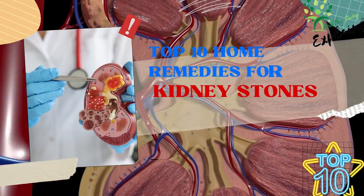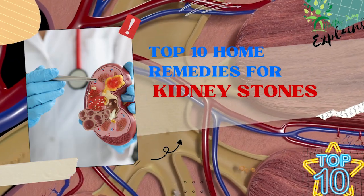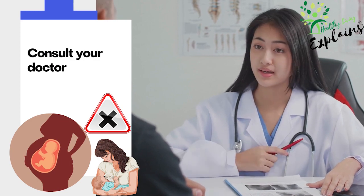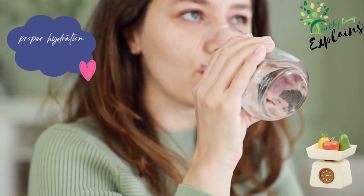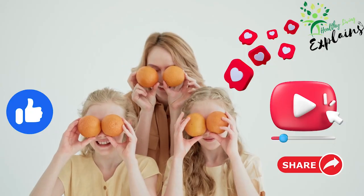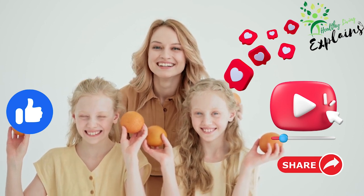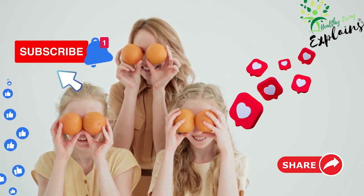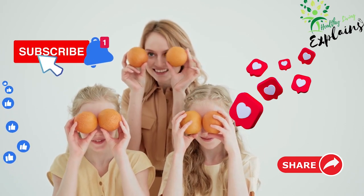And there we have it, our top 10 home remedies for kidney stones. Remember, everyone's body reacts differently, so it's about finding what works best for you. Always consult with your healthcare provider before starting any new remedy to ensure it's safe for your specific situation. After all, proper hydration and a balanced diet are your first line of defense. If you found this video enjoyable, you'll likely love the next one. Stay with us to master your health and gain a deeper understanding of how the body works. Don't forget to subscribe to our channel and enable notifications, so you never miss a video that could potentially change your life.